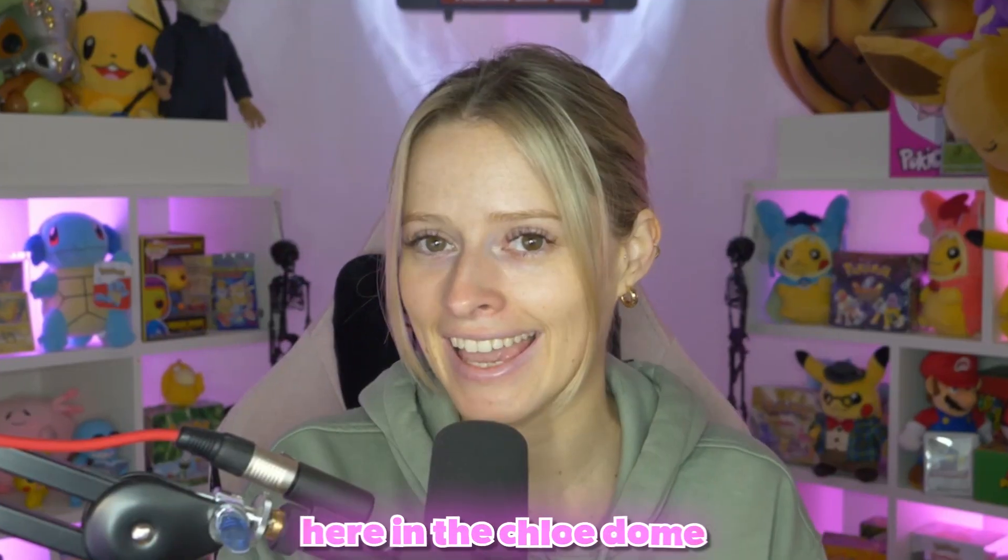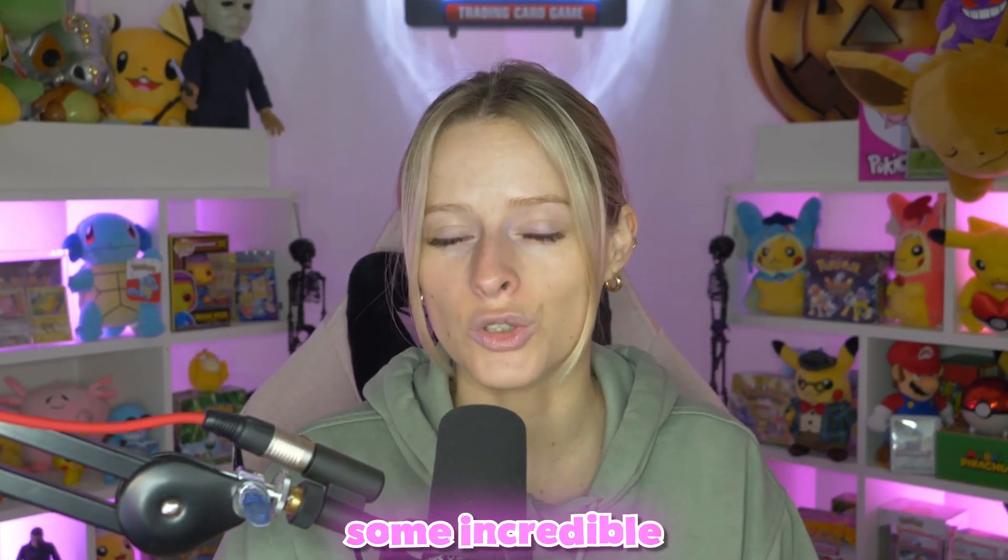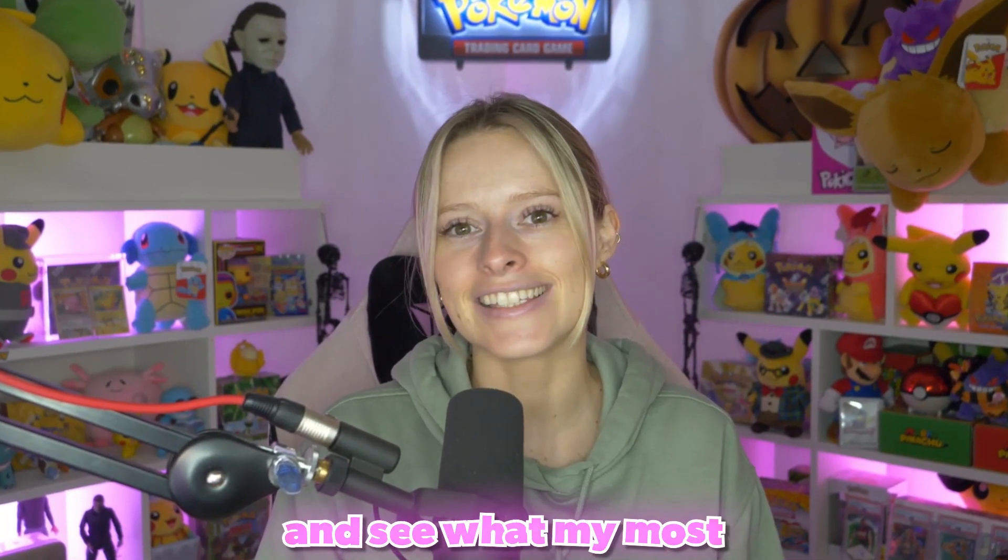It has been another busy week here in the Chloe Dome. I have been picking up some sets, some slabs, and I've even had someone who has painted some incredible Pokemon canvases, and I'm actually going to give one of them away to you guys. So let's take a look and see what my most recent pickups are this week.